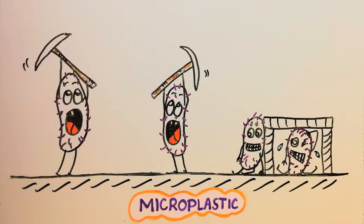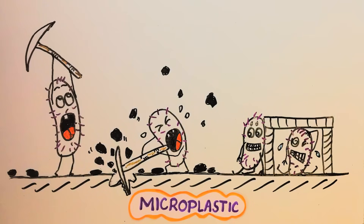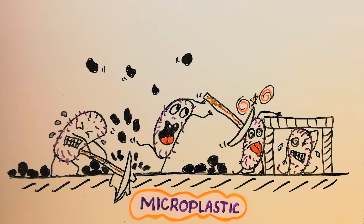They somehow break the bonds of the plastic polymer chains outside of their cells. And when the plastics turn into more manageable pieces, they transfer them into their single-cell bodies, where they can enjoy them as their food.